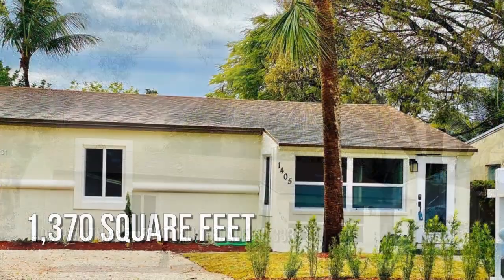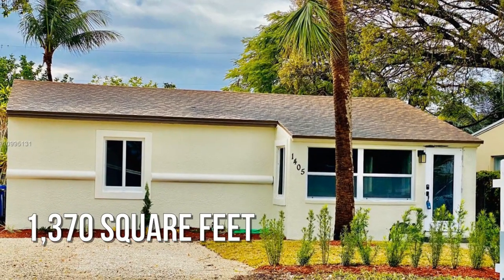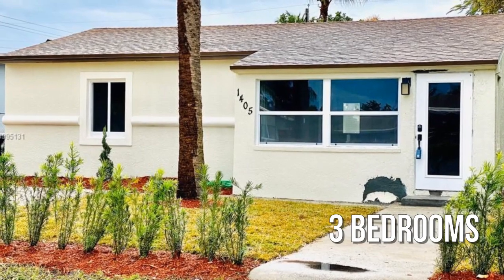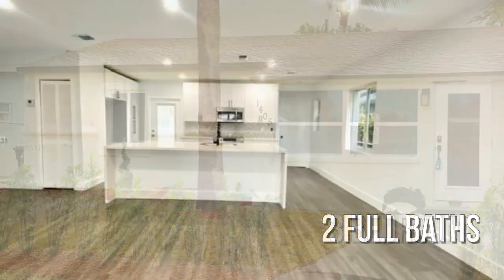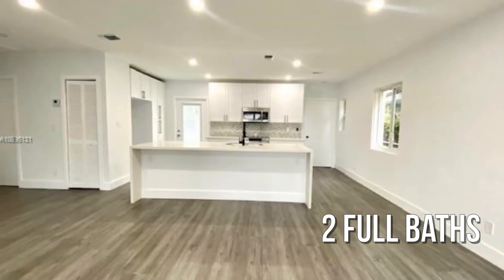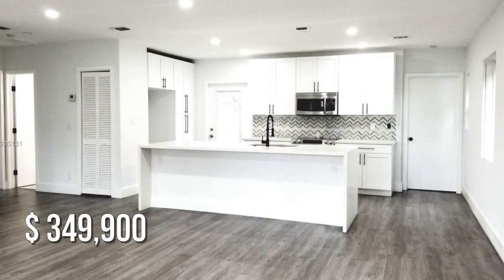This lovely property offers over 1,300 square feet of living space, featuring three bedrooms with two full bathrooms. This property is currently listed for under $350,000.